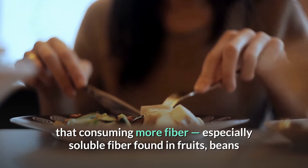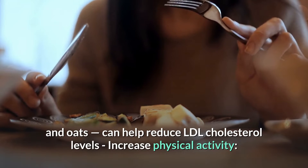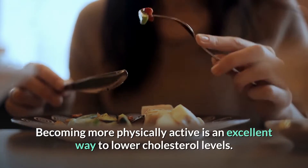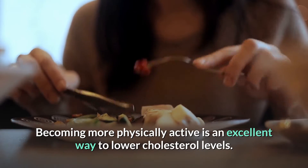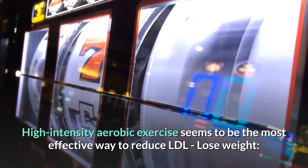Eat more fiber. Research shows that consuming more fiber — especially soluble fiber found in fruits, beans, and oats — can help reduce LDL cholesterol levels. Increase physical activity. Becoming more physically active is an excellent way to lower cholesterol levels. High-intensity aerobic exercise seems to be the most effective way to reduce LDL.